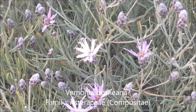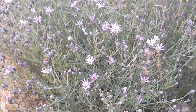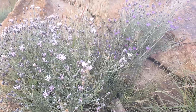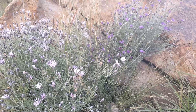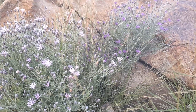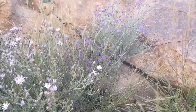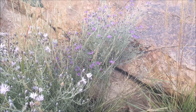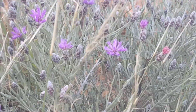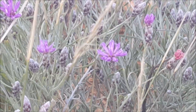Here we have a very pretty Vernonia with pinkish flowers — they actually look quite different to my eyes compared to the screen. And there's another Vernonia which is much darker in color — it's probably the same species, just two different bush varieties. If you look at the flower structure, both Vernonias are very much the same, so I believe it's the same species.